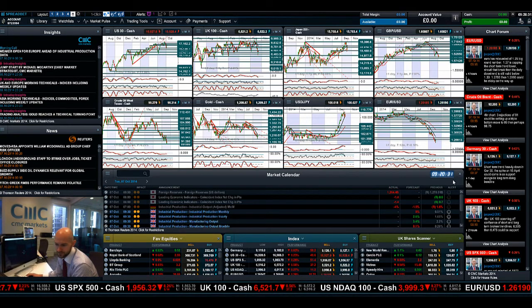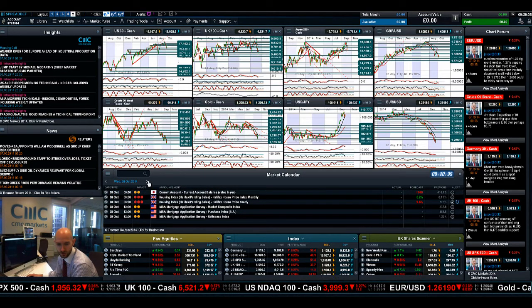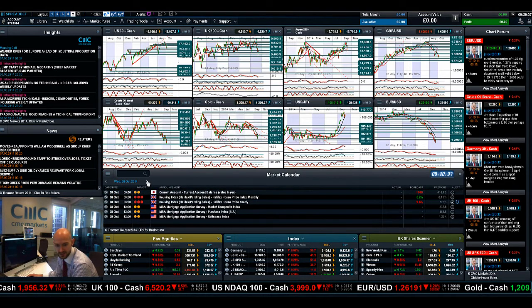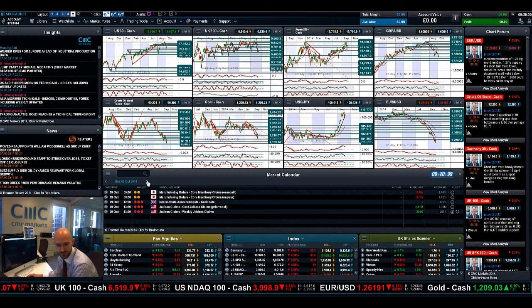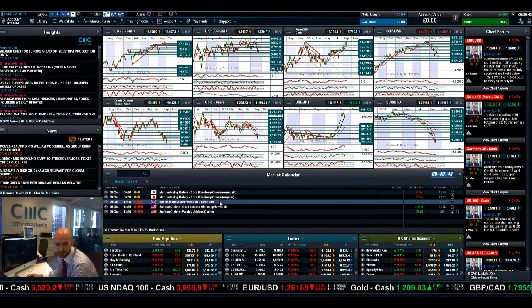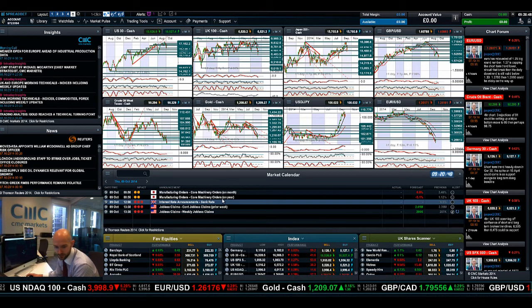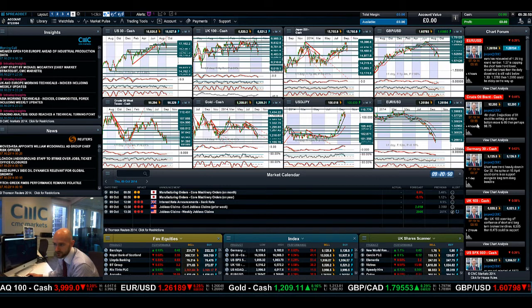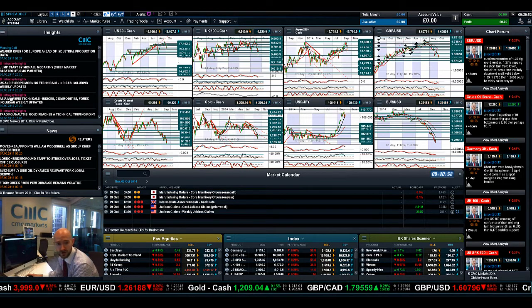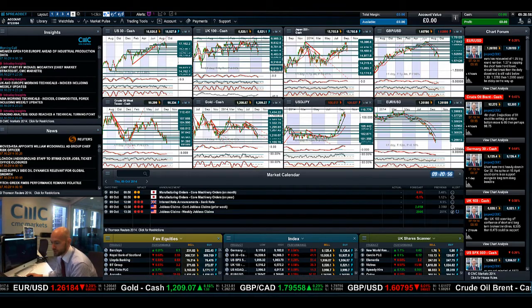In regards to economic data, there isn't a huge amount due out today or tomorrow. Moving forward to Thursday: jobless claims and the UK interest rate announcement — that won't change — but jobless claims on Thursday is probably going to be a lot more in focus. Make sure you make the chart form part of your screen and join me again tomorrow to find out what happened next.